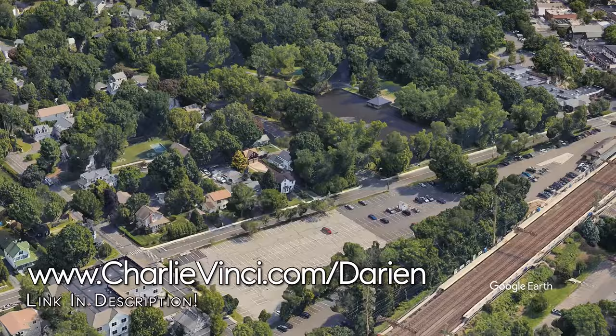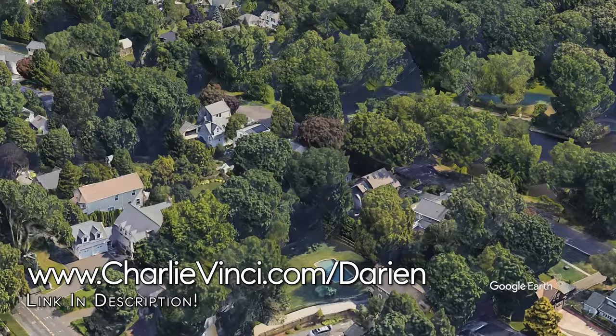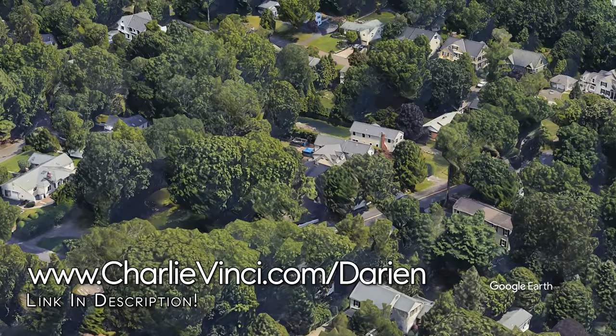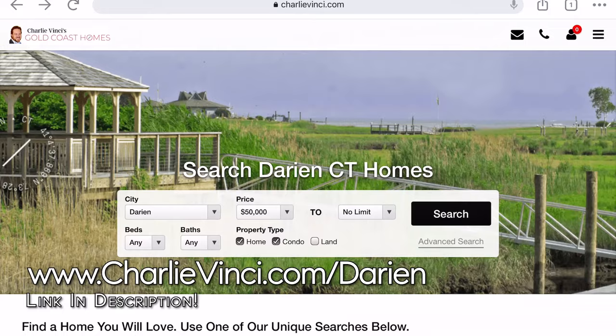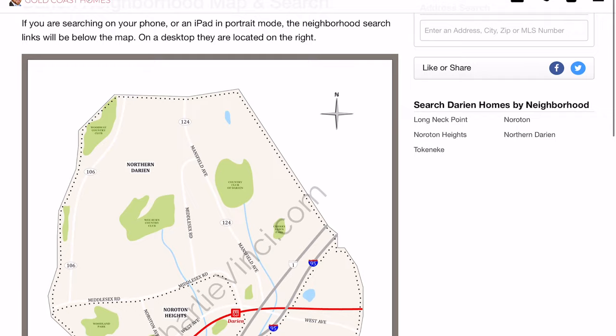Homes within a mile of the Darien train station typically sell for between about $550,000 to $2.5 million, with the best examples in the area selling for north of $3.5 million. If you want to live within walking distance to the train I have another option for you as well. You can go to the link on the screen and search for all homes for sale in Darien by neighborhood. When you get to the site, scroll down and click on search Darien by neighborhood.